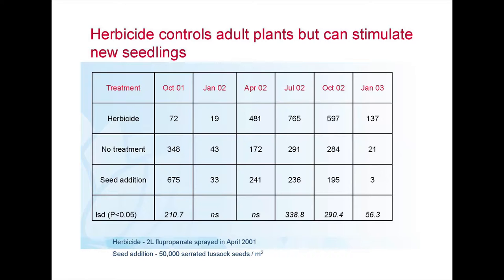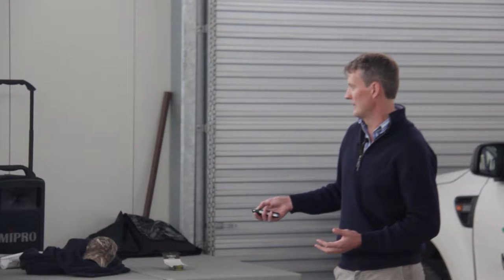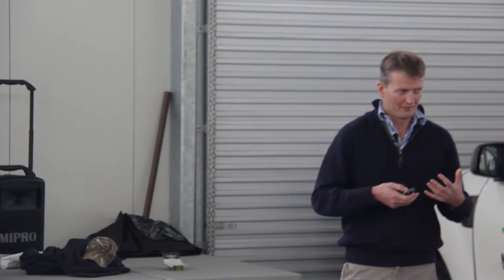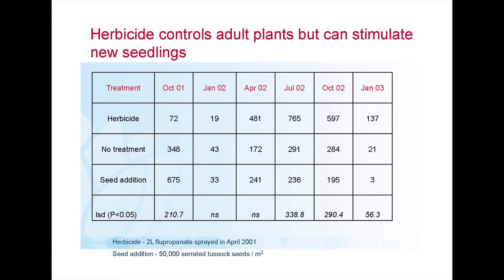Only 12 months after we sprayed that flupropanate, the seedling numbers in the sprayed treatment were well over double compared to unsprayed. So while we've killed all the adult plants, we've stimulated an environment that is very good for seedlings to germinate and survive. That same trend was maintained when we revisited 12 months later — the herbicide treatment consistently had higher seedling numbers. While our herbicide is really important for targeting adult plants, we need to use it in as targeted a way as possible, because the more collateral damage we do, the more we set up an environment for high rates of reinvasion.